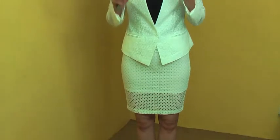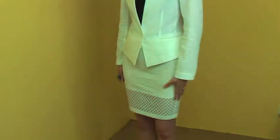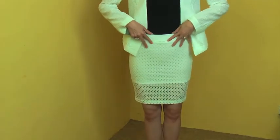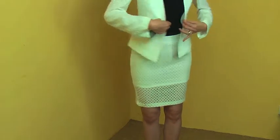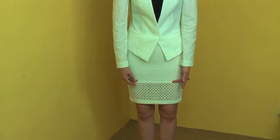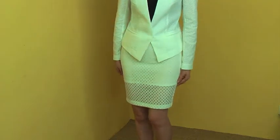The skirt I'm wearing has a great fit as well. It has a very nice tight fit. You can see from the side it fits beautifully. It is a normal waistline, so it just sits on your body very comfortably. The lining stops right here, so below the lining you can see through to your skin, which makes it very sexy and quite interesting.